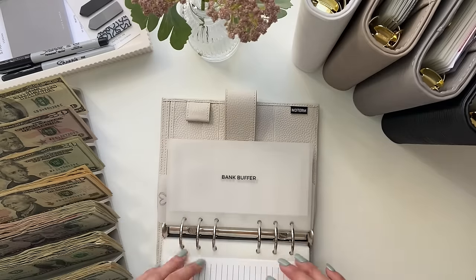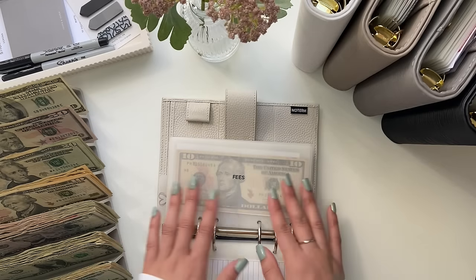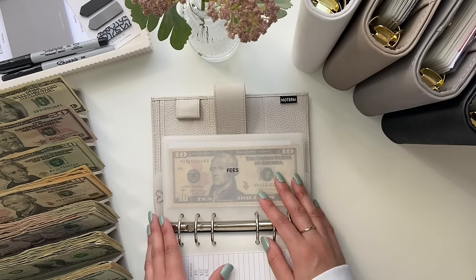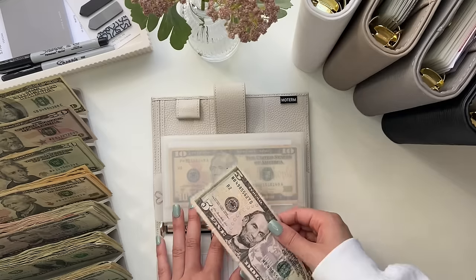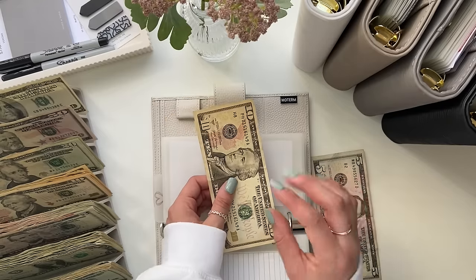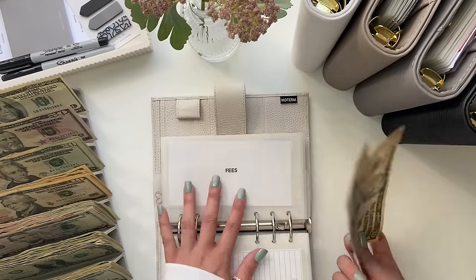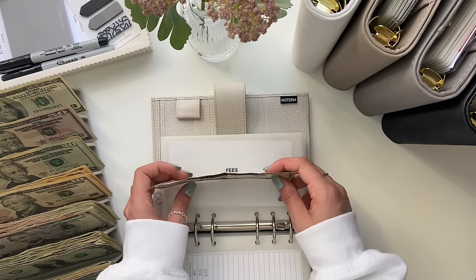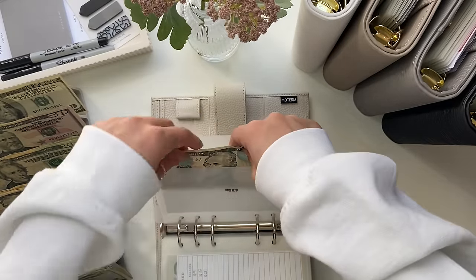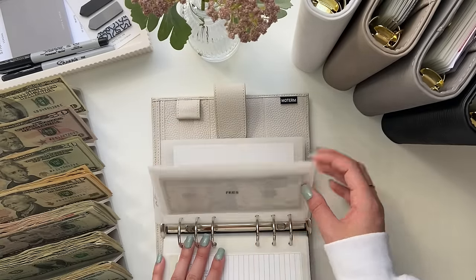We're going to stuff my fees envelope. This is for when we move out and have to pay fees to get stuff fixed in our apartment — like if you don't clean well enough, they charge you. Our carpet's a little mangled in some corners because Milo has been scratching it, so we'll have to pay for that. But we're not planning on moving anytime soon; it's just so when the time comes, we're not surprised by that payment. Fees is getting $5 and now it has $15. I've just been putting $5 here and there — it's not a priority and $5 is a good small amount. That's going to be it for this binder.